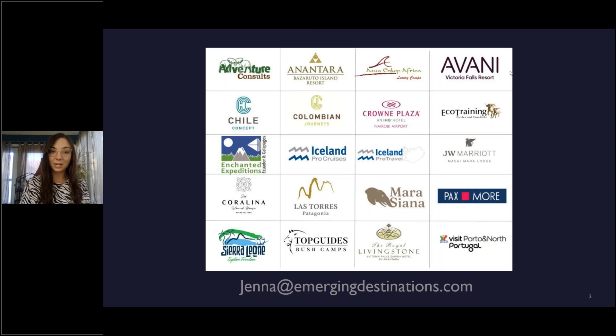We are representing the destination of Sierra Leone, and Topguide's bush camps, which has three or four different properties in Tanzania. And last but not least, we also have the Royal Livingstone, located on Victoria Falls on the Zambia side. If you have any questions about any of those clients on screen, you can see my email address there as well, and I'm more than happy to answer any questions or give you a one-on-one personal screening.